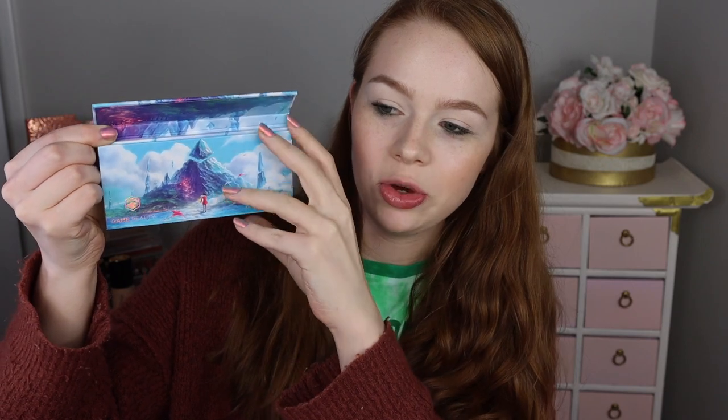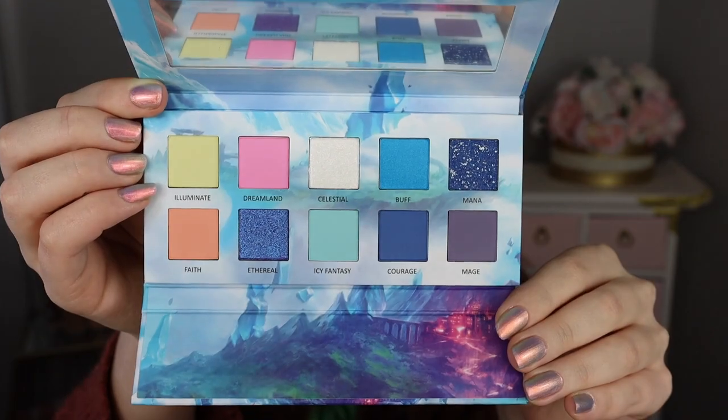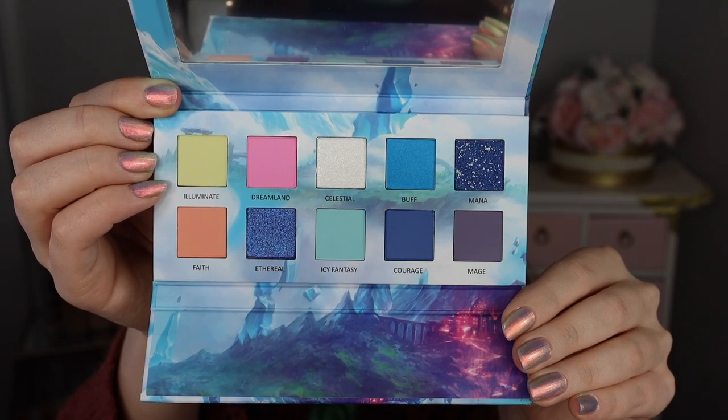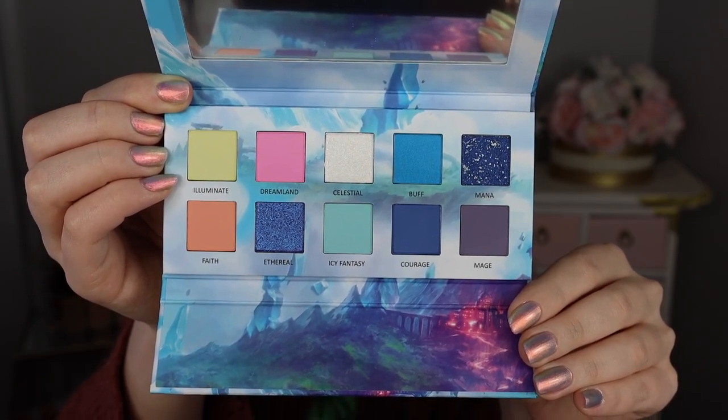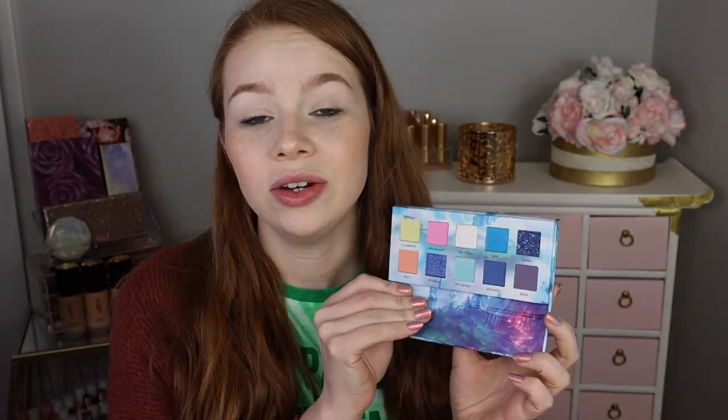I guess I should show you — it folds open like this and there is a little mirror on the inside. I actually had it upside down. Here's what it looks like up close: lots of really beautiful pastel shades. Definitely gives me summer vibes and the artwork is really beautiful. I honestly have no idea what to expect from this formula so we're just gonna go ahead and do some swatches and then do an eye look — keep it nice, chill, casual.